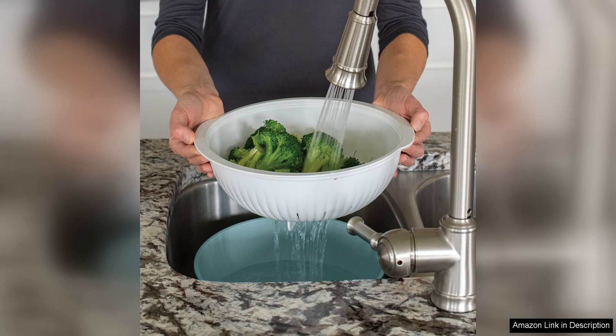In conclusion, the Nordic Ware 2-in-1 colander bowl set in white and sea glass is a versatile and well-designed kitchen essential that is sure to become a staple in your culinary arsenal. With its practical features, durable construction, and attractive appearance, this set is a great investment for anyone looking to streamline their kitchen tools and add a touch of style to their cooking routine.